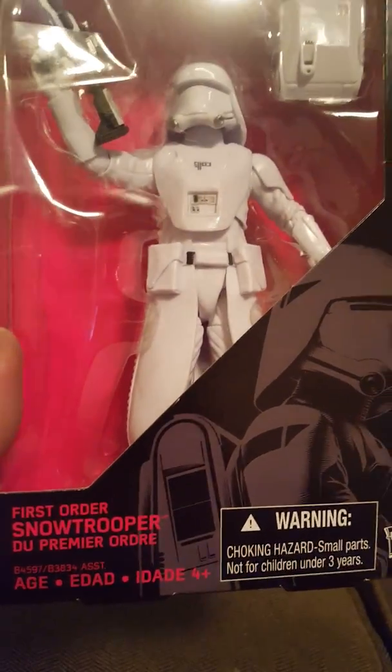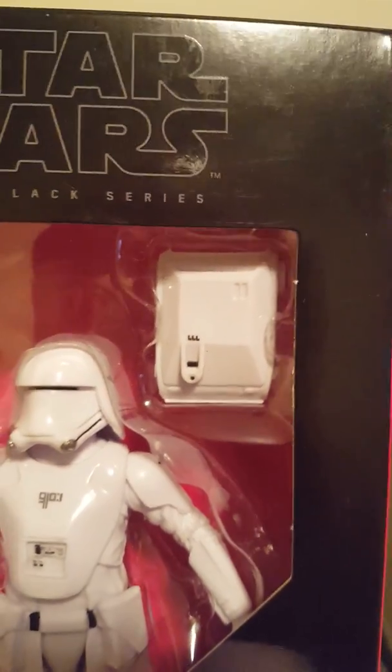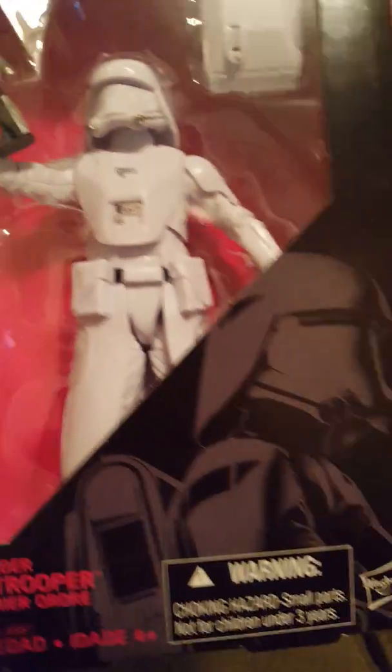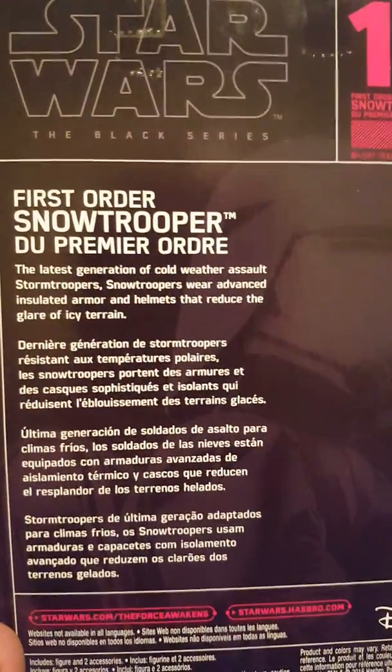Number twelve of the third wave: the Snowtrooper. He's even got his little backpack and a big gun — awesome. The name is on the front, and on the back of the box here's the brief description of him.